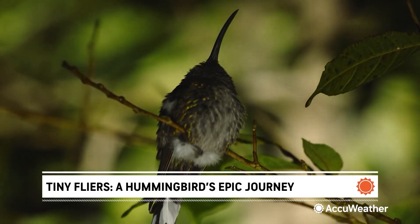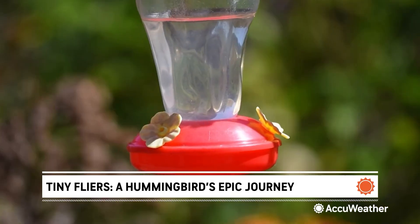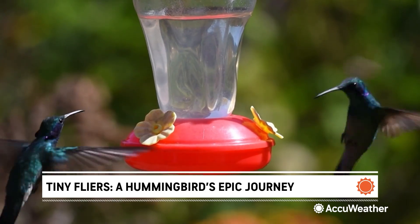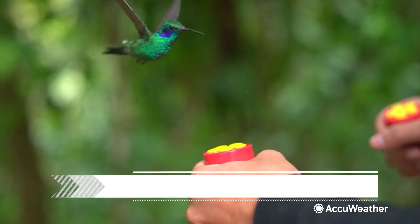These tiny flyers may look delicate, but they're tough — even slowing their heart rate overnight to survive spring's colder snaps. So whether you're in the city or the suburbs, now's the time to prep your garden and your gear. For AccuWeather, I'm Allie Reed.